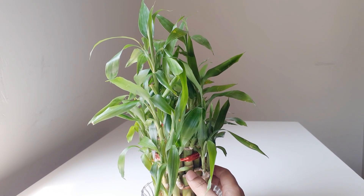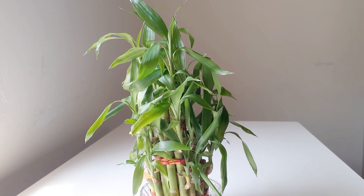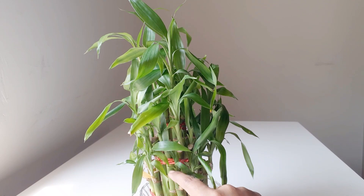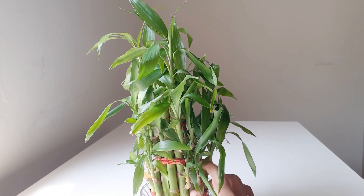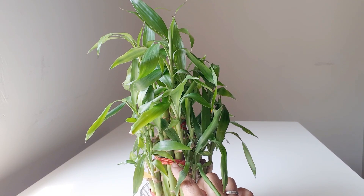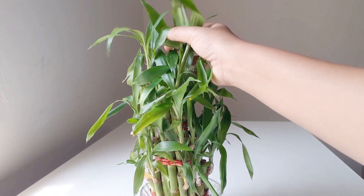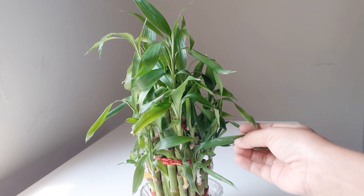I've mostly found this plant without soil, in water with this structure. This is the cheapest form and is available in all supermarkets and markets. There are other structures too — tall stalks with curly shapes or a few branches combined into a heart shape. Many people experiment with the stalks, but those structures are not available everywhere.